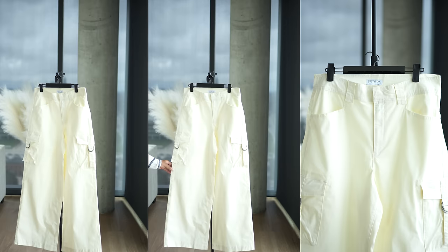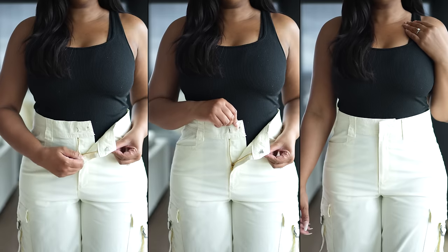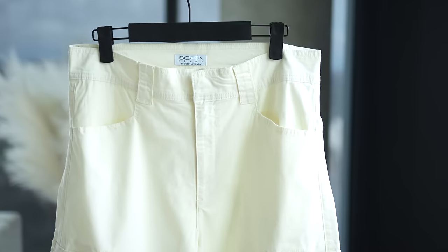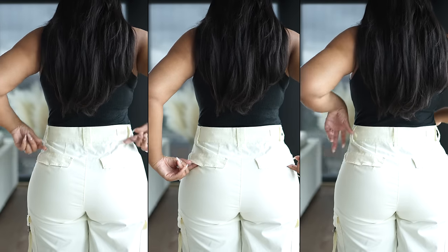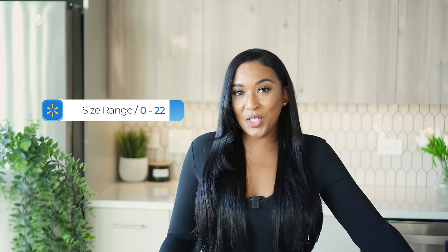Up first are these cargo pants that are a relaxed fit with a high-rise waistline and a hook and bar closure featuring a zipper. They have wide belt loops with functional front pockets as well as functional cargo pockets down the leg. There are also two faux pockets in the back. These are wide-legged, and at five-two you can see where the length hits on me without shoes. They come in a size range of 0 to 22 — I'm wearing a size 10 — in antique white, black, magenta splash, and olive.